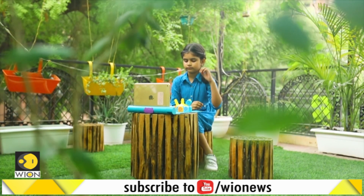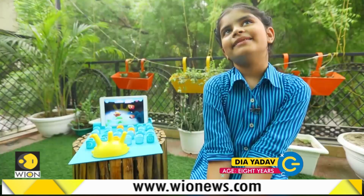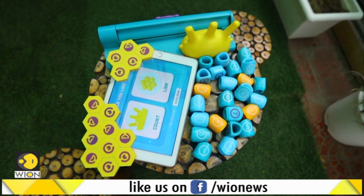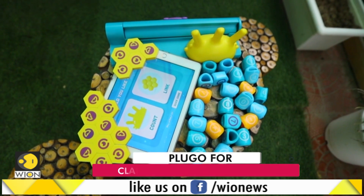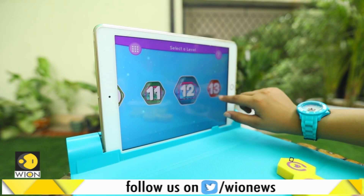Now for the verdict. Did Dia enjoy playing the Link and the Count? In Link, she liked the puzzle, though she sometimes got irritated when it got difficult. The Plugo claims to improve children's logical reasoning, boost their mental abilities, and enhance their problem-solving skills.